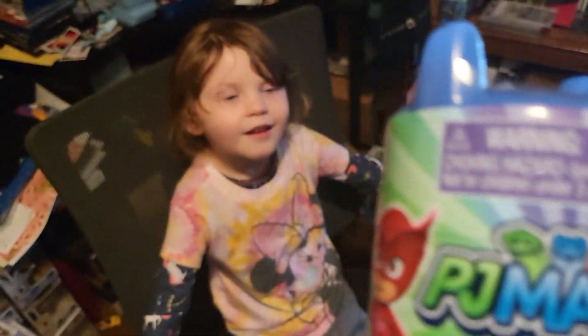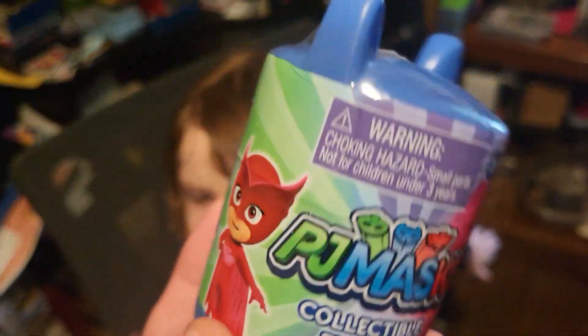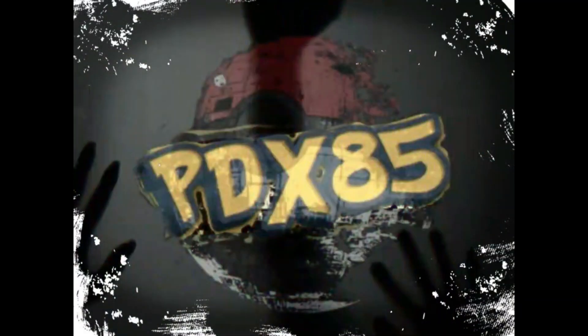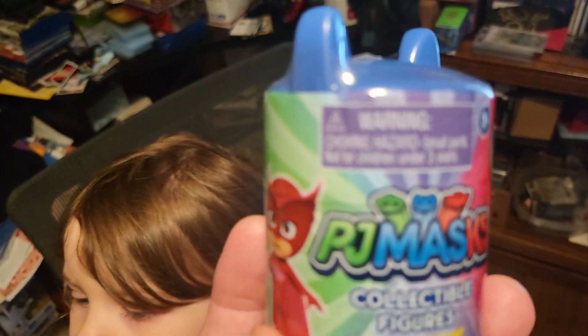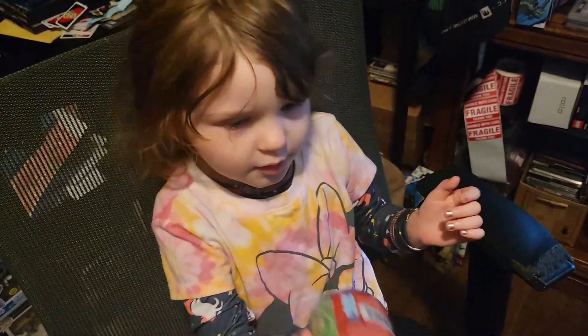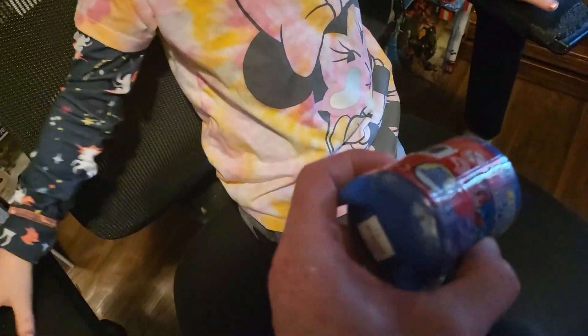Miss Ivy is bringing you guys a PJ Masks mystery capsule video. Who do you want to get, Miss Ivy? Romeo! Which color is that — green, blue, and red? Okay, what are their names again?